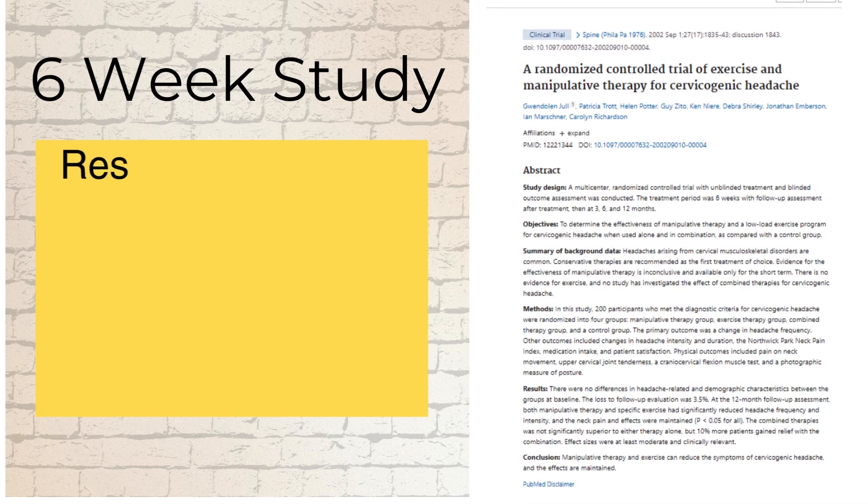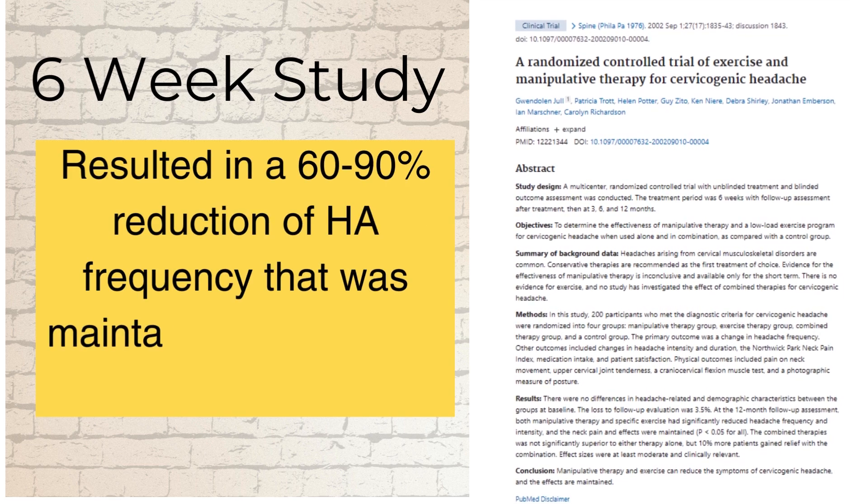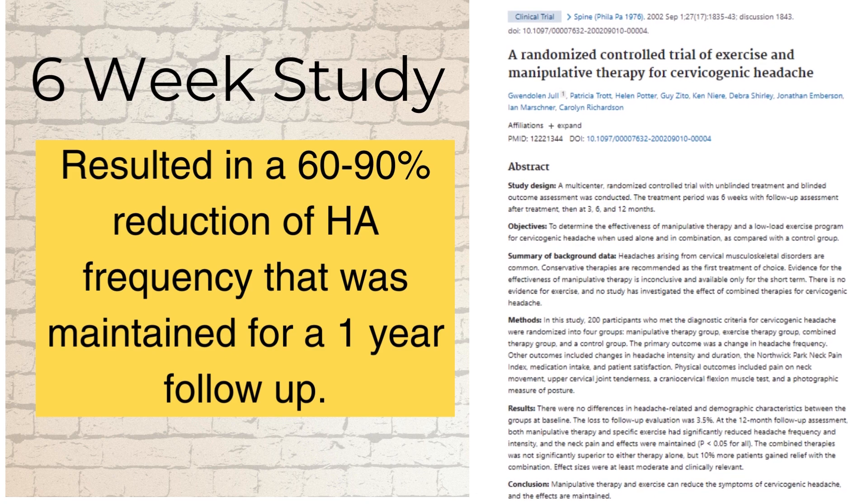In 2002 at the University of Queensland, a large research study was led by researcher Gwendolyn Jull, whom I've been fortunate enough to study with personally. In the study, 200 people with neck pain and frequent headaches were entered. After six weeks of exercise plus gentle manual therapy, they had a massive reduction in headache frequency — anywhere from 60 to 90% — which they maintained at a one-year follow-up. I'll put a link to this study in the description.